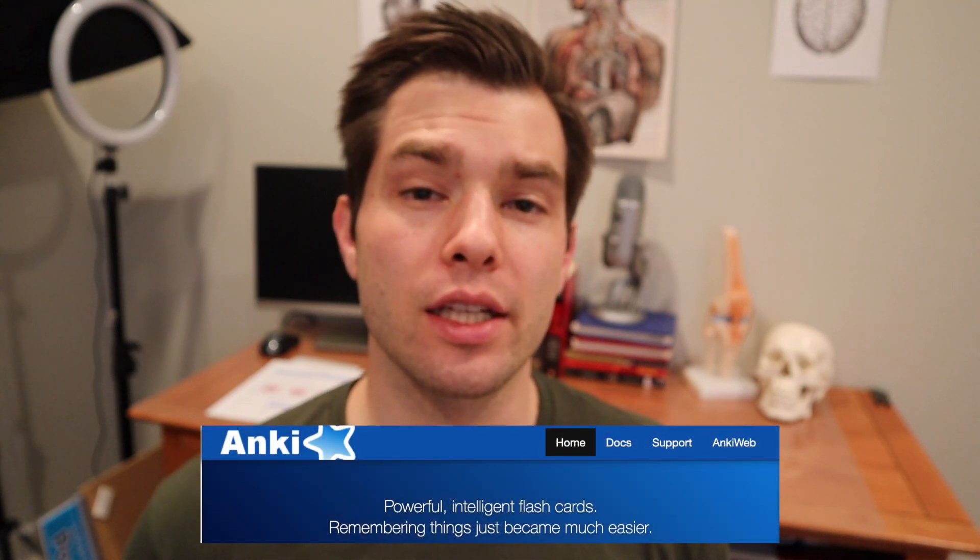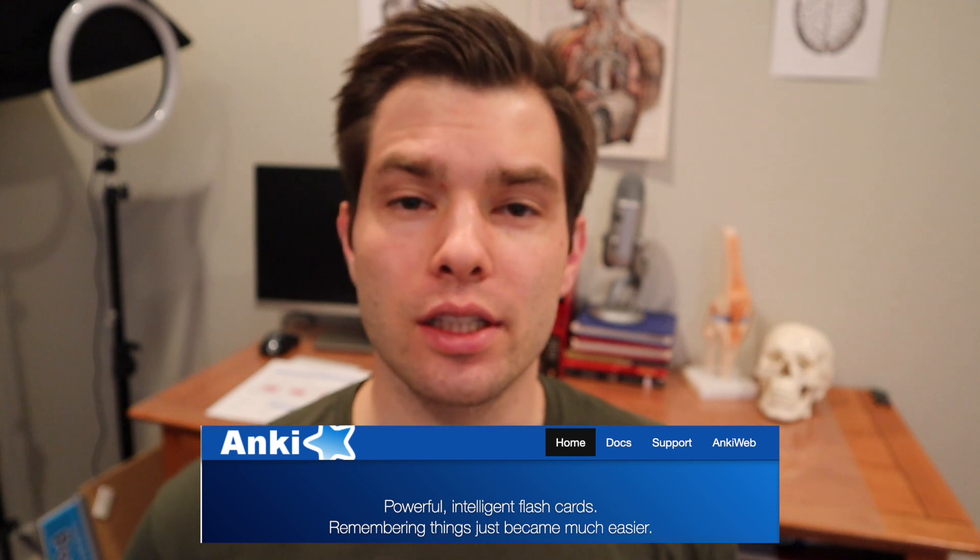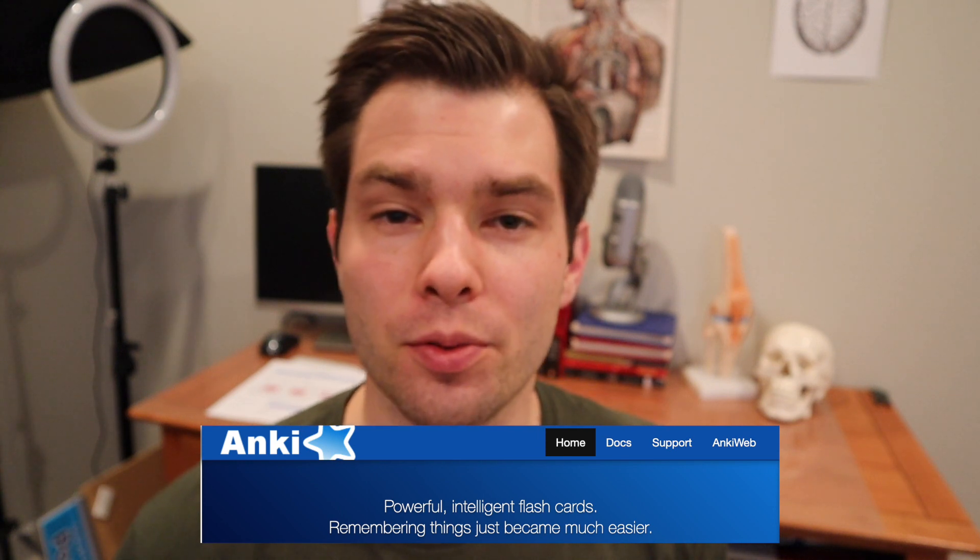The first resource I used was the First Aid Step 1 USMLE Guide. This is the Bible for Step 1 studying — most people already know this. I ended up using their online version because I found it easier to screenshot information and turn them into flashcards. That brings me to my second resource, Anki, which is probably the most valuable resource for Step 1. It's how I actually committed to memory everything I was learning from First Aid.